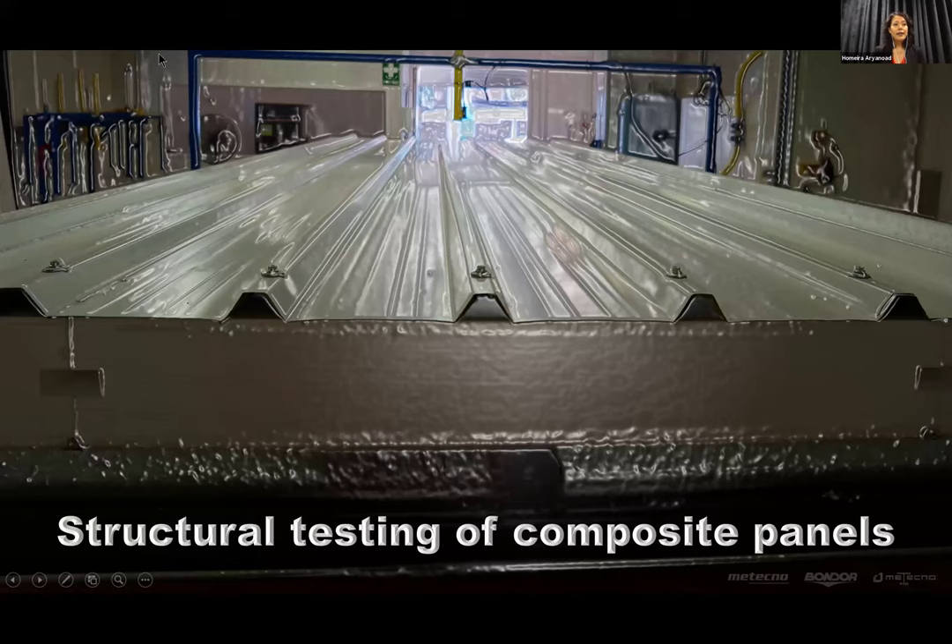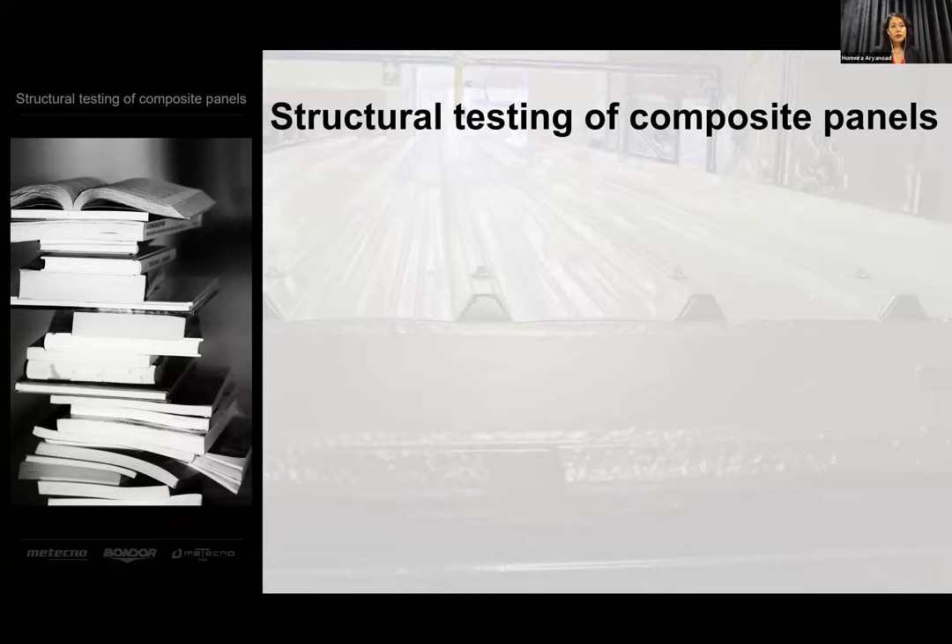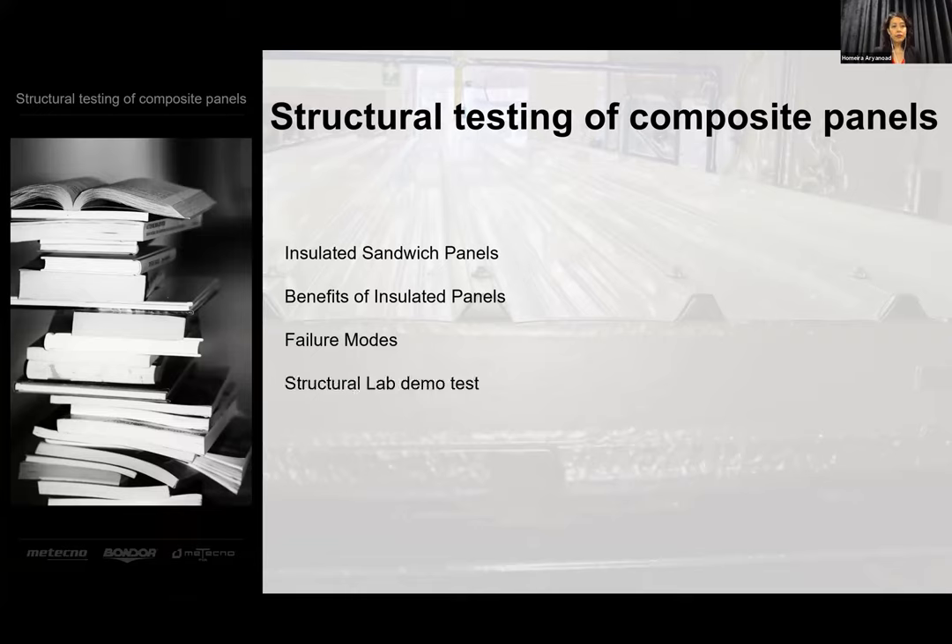Today I'm going to focus more on the structural aspects of insulated panels, and Glenn will cover a much wider set of factors that need to be considered during the selection, design, installation and maintenance of roofing products. For those of you who may not be familiar with insulated panels, first we'll explain what they are, their benefits, various modes of failure that need to be considered, and I'll finish off with a quick demo test in our structural lab before handing over to Glenn.